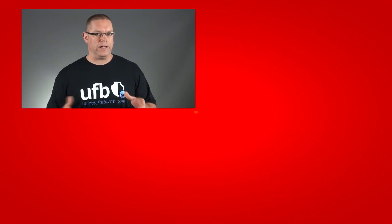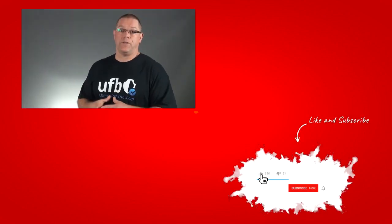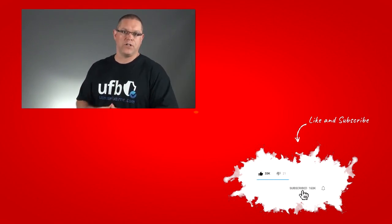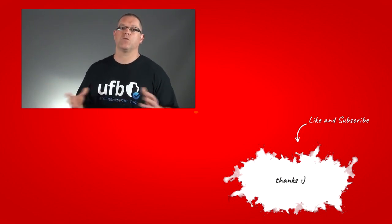Alright guys, there you have it, 8 side effects of pre-workout powders or supplements. If you liked this video, a thumbs up or a share would be highly appreciated. If you have questions or comments or would like to share your own pre-workout side effect experiences, please leave a comment below. Before you go, please subscribe to this channel — it's way more fun making videos when someone is going to watch them, otherwise I'm just one more guy babbling into a camera in an empty basement. Thanks for watching, and I'll see you very soon.